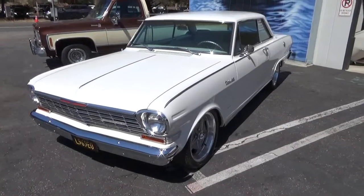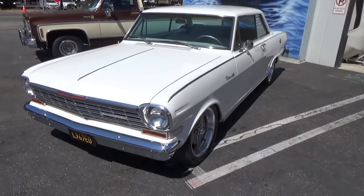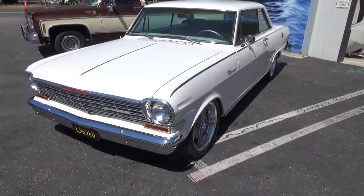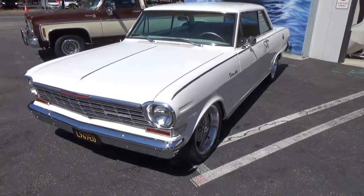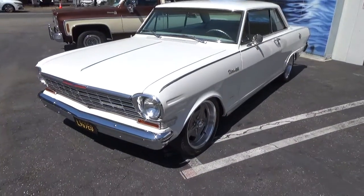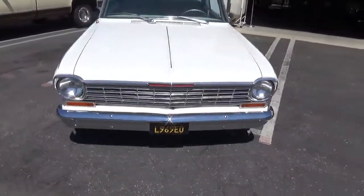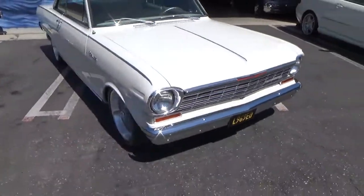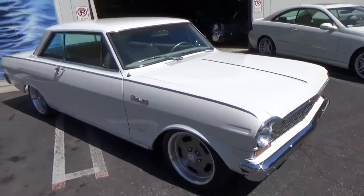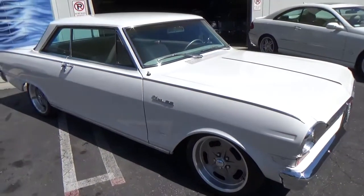Good afternoon, my name is Andy Coyle. I'm going to show you this very clean 1964 Chevrolet Nova SS. This is an original California car in its original color. It has just undergone a rotisserie complete redo in the last three years. This car is beautifully done.